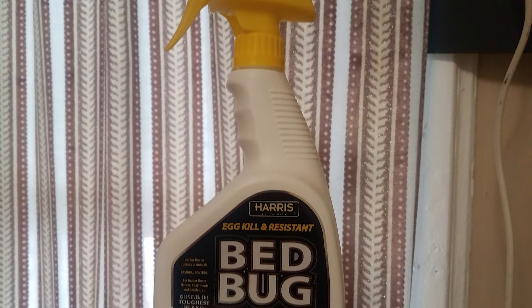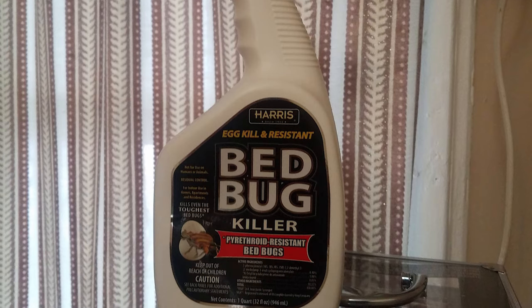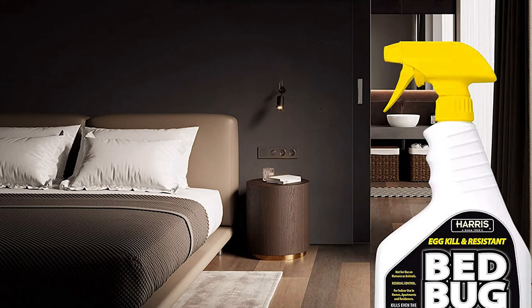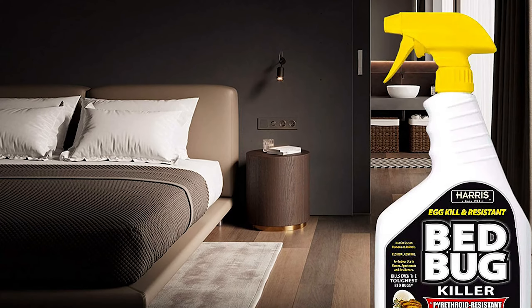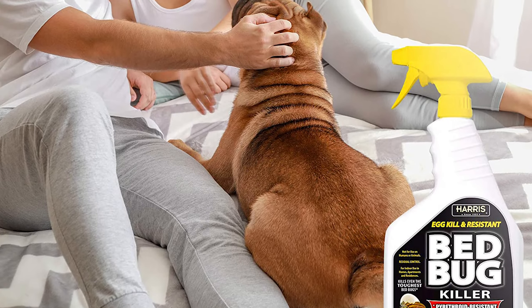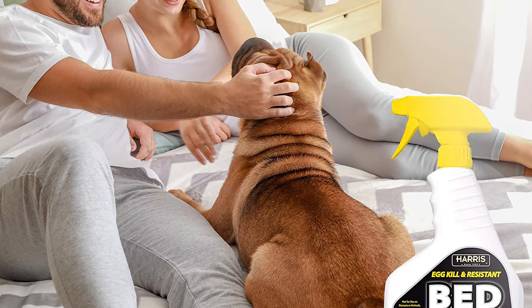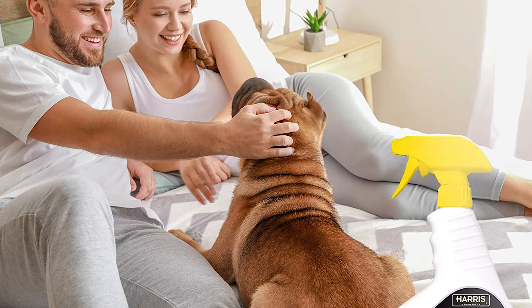Apply as a spot treatment to cracks and crevices and harborages where evidence of bed bugs occurs, including bed frames, box springs, inside empty dressers, furniture, and clothes closets, carpet edges, high and low wall moldings, behind headboards, pictures, wallpaper edges, and luggage. Spray bed bugs directly when possible. Mattress treatments must be limited to seams, folds, and edges only. Do not treat pillows, bedding, or clothing.